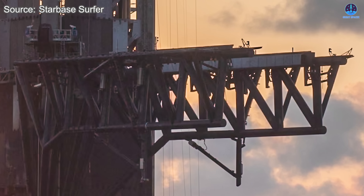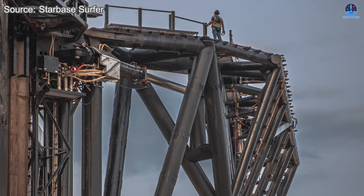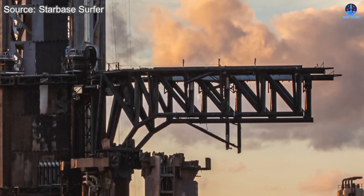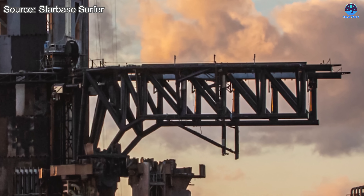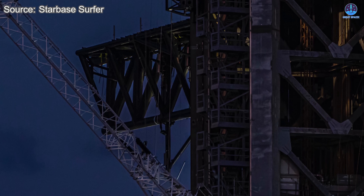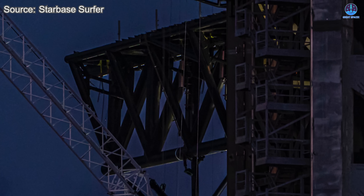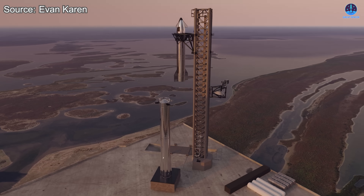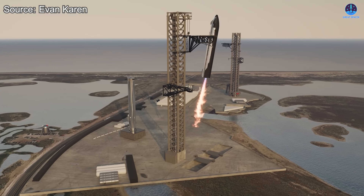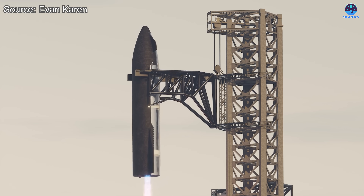With these changes, the external modifications to the chopsticks are nearly complete, although many internal upgrades are still needed to support the new vehicle design. These improvements promise several major benefits: by trimming the arms, the system becomes less bulky and easier to operate, with more room for precise movement. This will be especially important in the future because the chopsticks will not only lift vehicles but will also be responsible for catching them after flight. The V3-related upgrades will introduce even more significant changes, including new landing rail configurations, improved catching pins, enhanced actuators, and additional refinements.